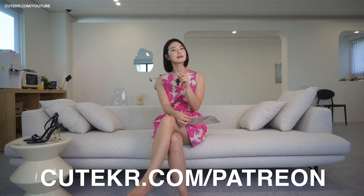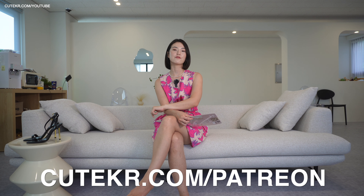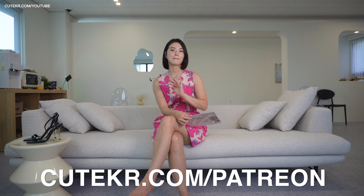Before we get into that, please subscribe to my channel, don't forget that, and like this video as well. If you liked this video, please leave a comment so I can see your opinion — like, 'Oh, your dress is really cute,' something like that. And if you want to see more content, including an exclusively spicier version, please check out the description box. You can find the link for my membership site.